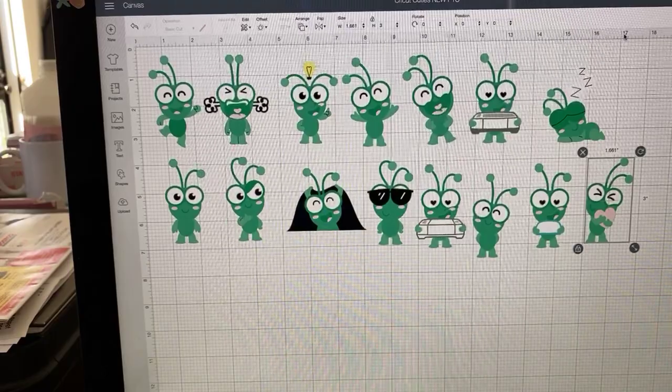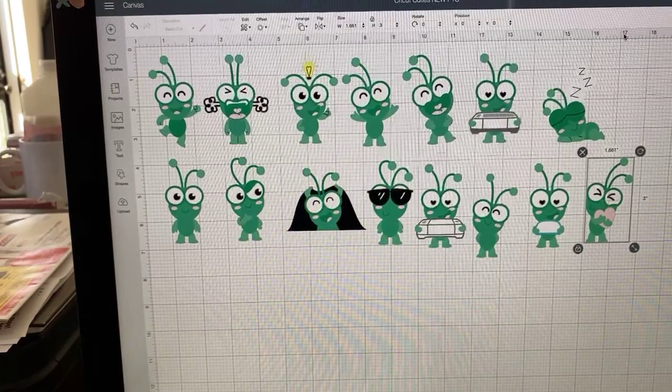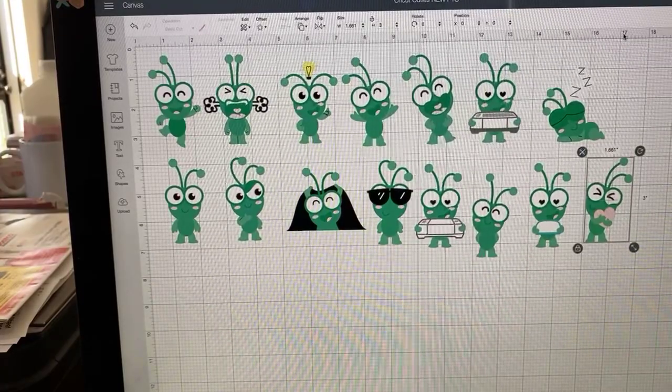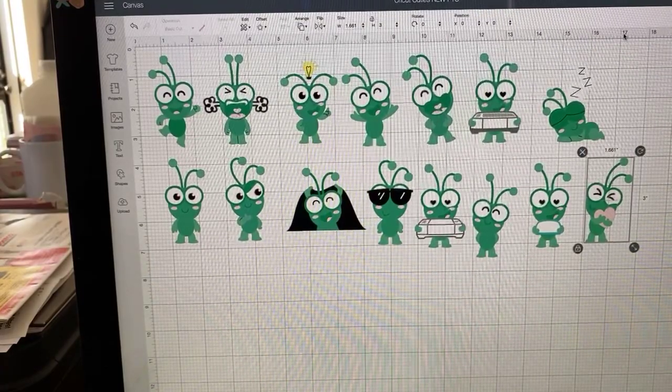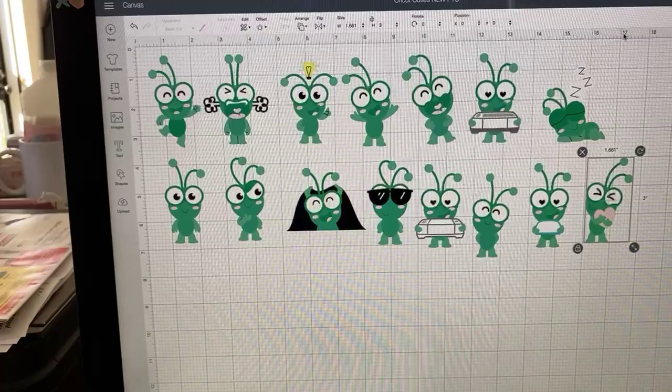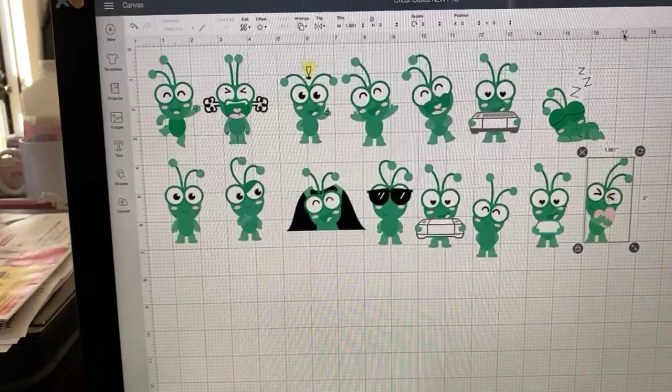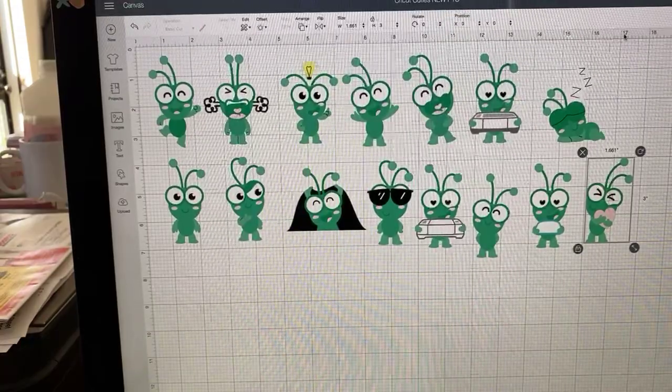If you're new to our program, Fridays are 3D Friday, so we're going to be doing a 3D project. I also want to talk about some new images that are available in Design Space that I want to show you.